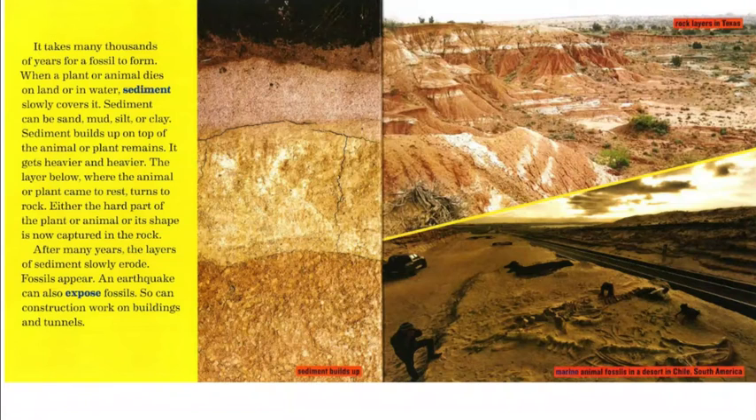The sediment gets heavier and heavier. The layer below where the animal or plant came to rest turns to rock. Either the hard part of the plant or animal, or its shape, is now captured in the rock. After many years, the layers of sediment slowly erode and fossils appear.